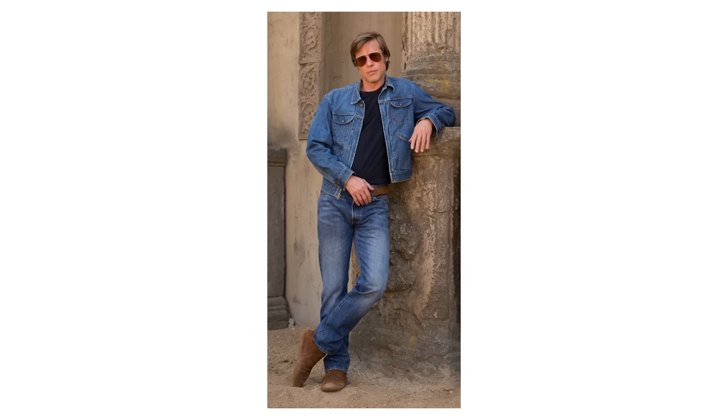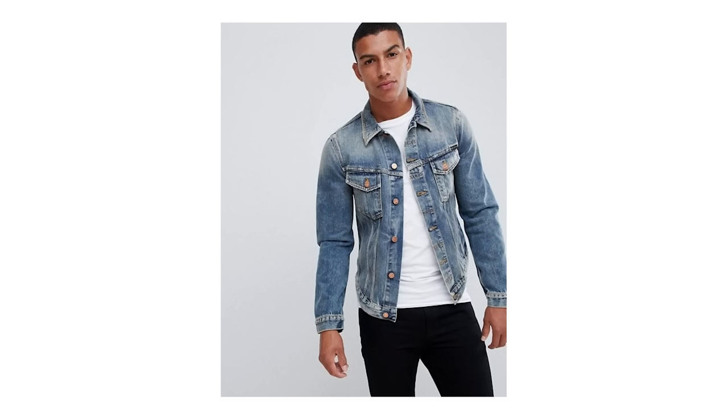Hey you! I'm celebrity menswear stylist Ashley Weston. So what men's wardrobe essential do you think of when I say the words cool, carefree, timeless, sexy, and rebel without a cause? You guessed it — or at least you read the title of this video. It's the denim trucker jacket.